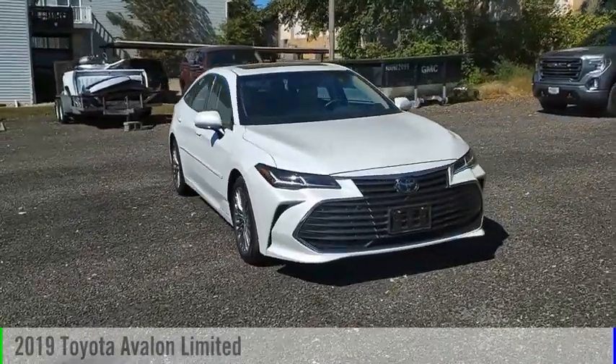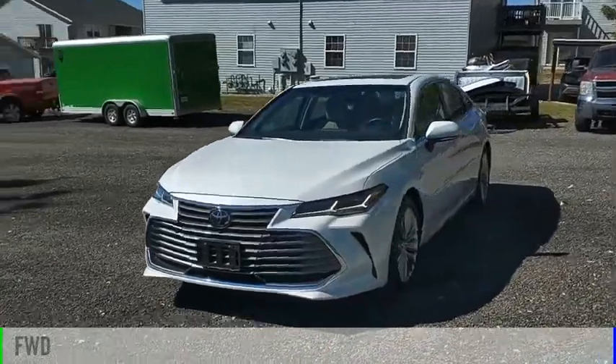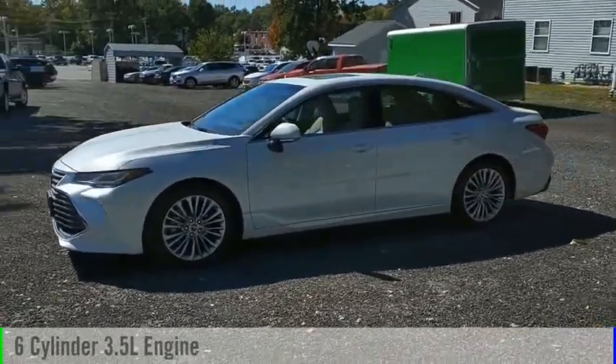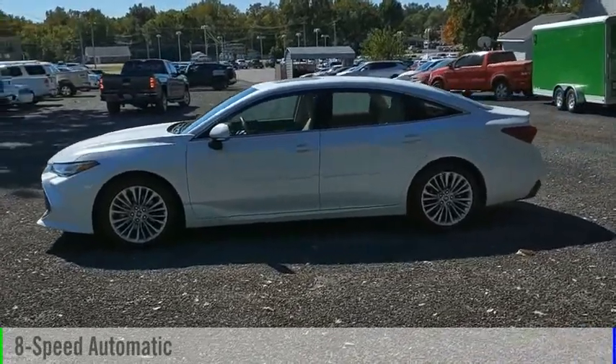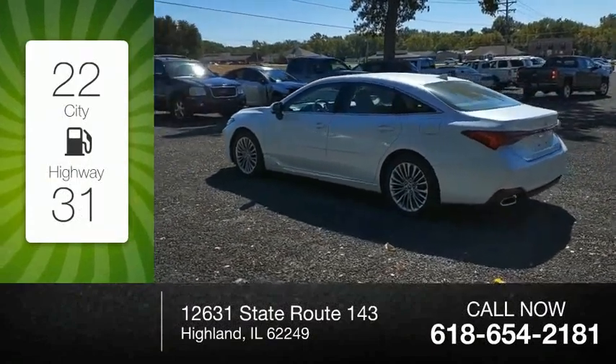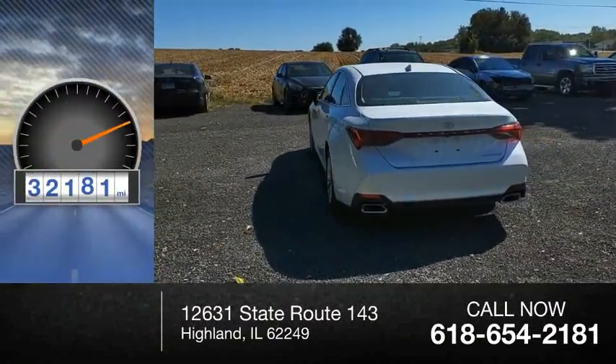Come test drive the 2019 Avalon. This vehicle is powered by a front-wheel drive six-cylinder 3.5 liter engine and comes with an eight-speed automatic transmission. Great fuel efficiency saves you money by requiring fewer trips to the gas station. This vehicle has less than 35,000 miles.